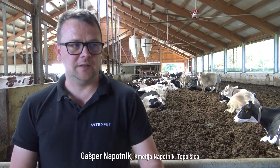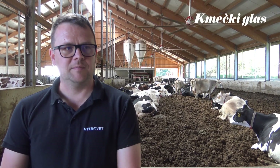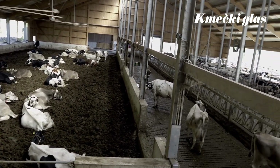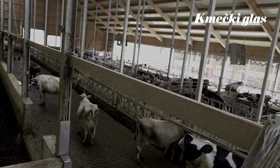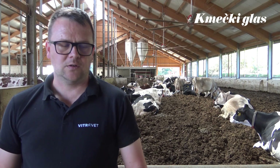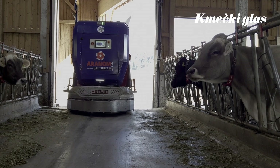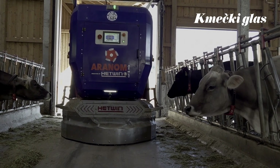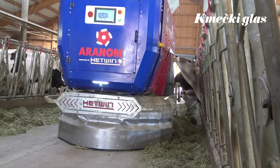[Slovenian] When planning our new barn, we also decided to modernize our feeding system. Previously we fed with a feed wagon pulled by a tractor, and we decided to switch to an automated feeding system — a feeding robot. We also designed the barn with a slightly narrower feed alley to suit this feeding method. Our choice fell on the company Hetwin and the Aranom robot.